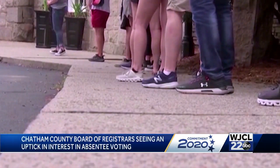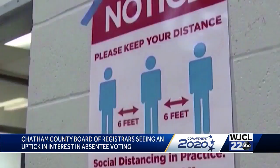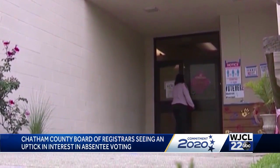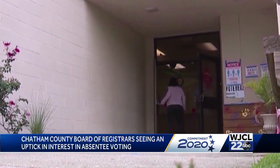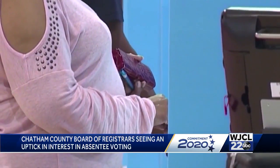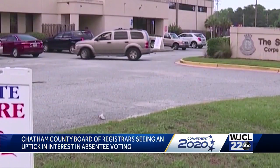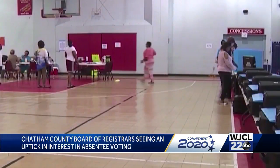State election officials say they have already seen a huge uptick in interest in absentee voting recently. The board said it's likely because the Secretary of State has expanded the program this year and people are less inclined to leave their homes due to COVID-19 concerns. Election officials are hoping the changes will relieve pressure from polling centers come Election Day.